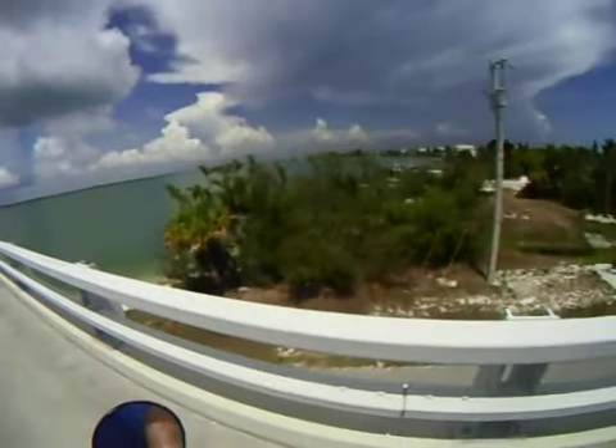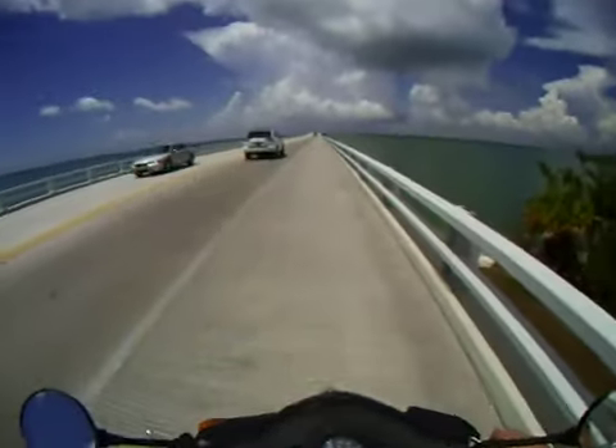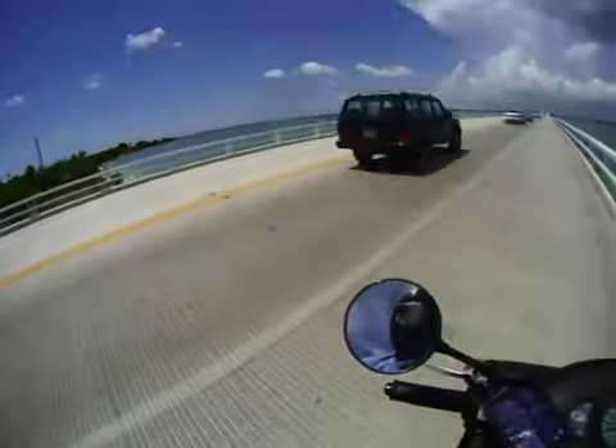Hey guys, I just wanted to show you this is the edge of the island. I'm actually not allowed to go off the island — I just remembered that. I'd like to have gone up on that bridge to the Tollroad, but I'm not allowed to.